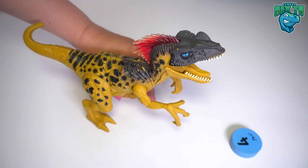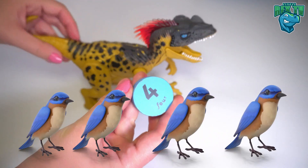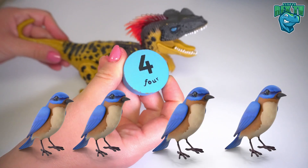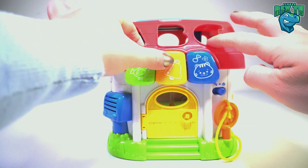Oh, it's a blue circle with the number four on it. Four birds! We've got a little house — let's try to open it.